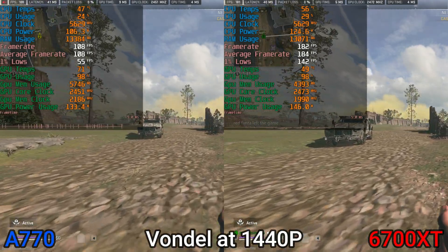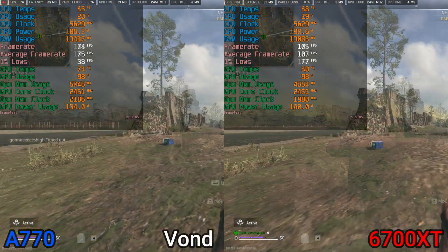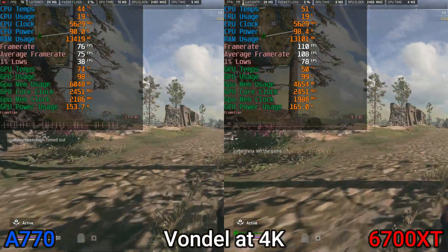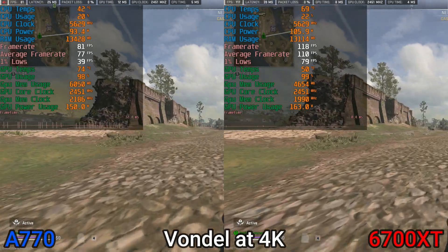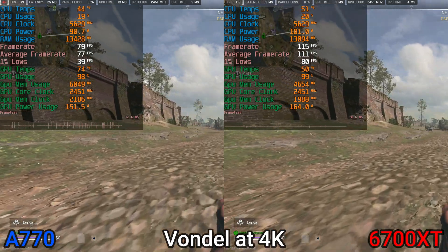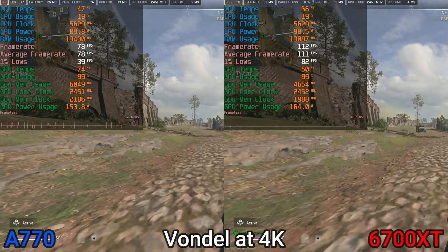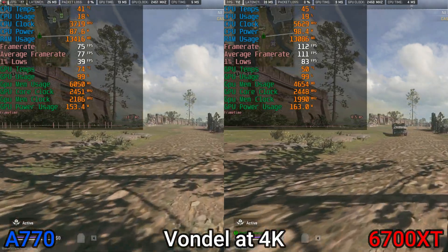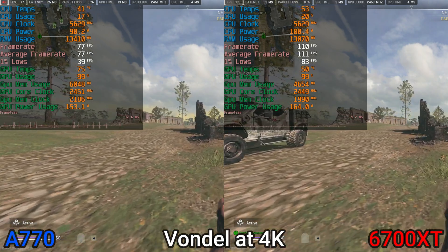Not only that, the drivers for the 6700 XT are for the first time in a long time better than another graphics card's. Moving to Al Masra, they perform pretty much identically since it's all GPU bound anyway, and it's a no-brainer overall. The A770 has gotten much better, but that frame timeline isn't even smooth, and the 6700 XT performs significantly better at every resolution while being cheaper on the second-hand market.